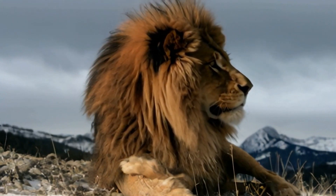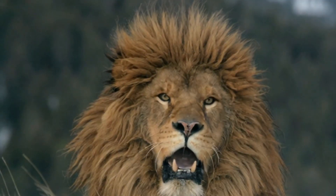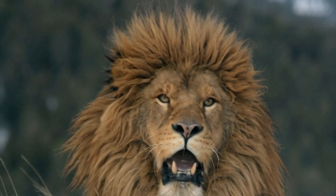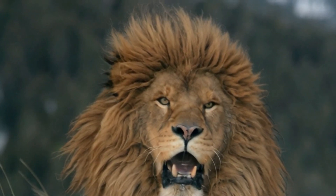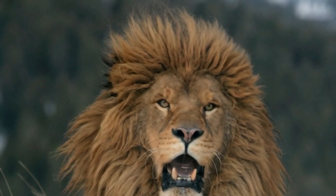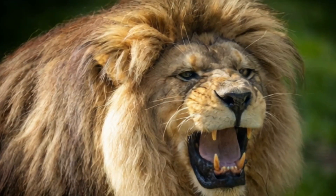One of the key factors behind the Barbary Lion's massive mane is the environment it called home. Unlike the savannah lions of sub-Saharan Africa, Barbary Lions lived in the cool, mountainous regions of North Africa, particularly in the Atlas Mountains. The colder climate in these regions likely contributed to the development of their thick, long manes, which provided extra insulation and helped them stay warm during the cold mountain nights.